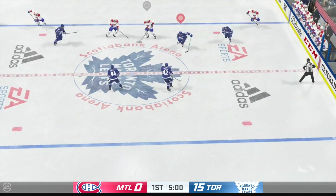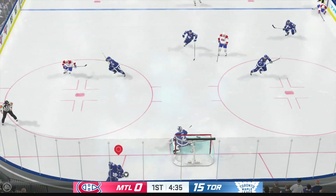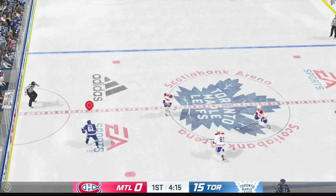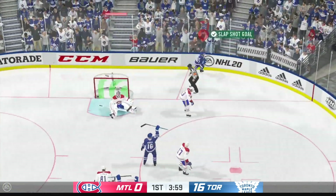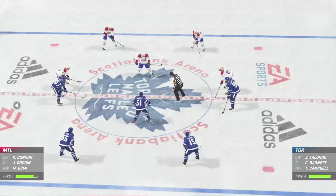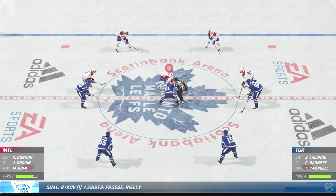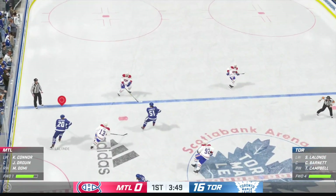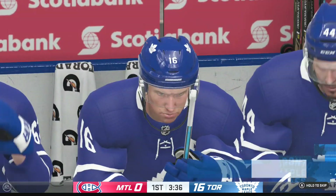Montreal's looking to break out. Nice pass. Let's go, boys! Right off his face.